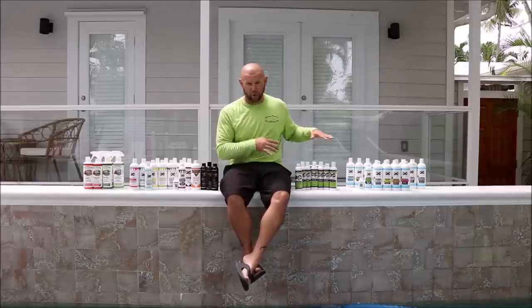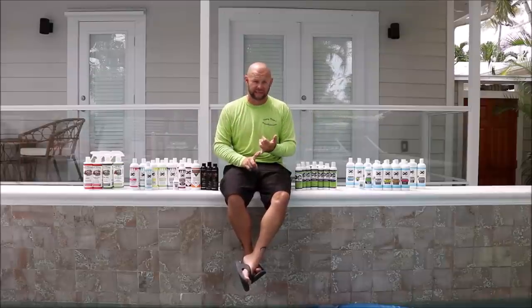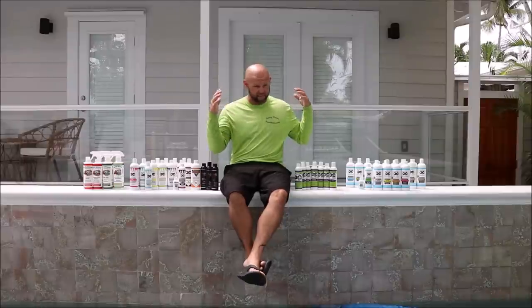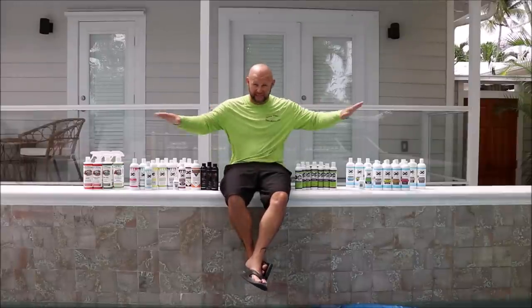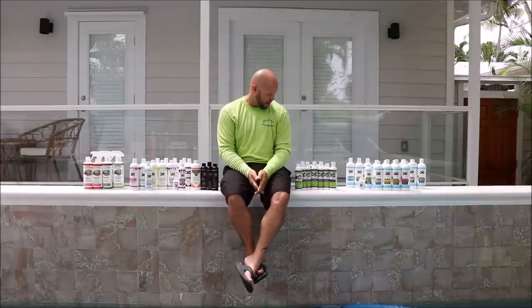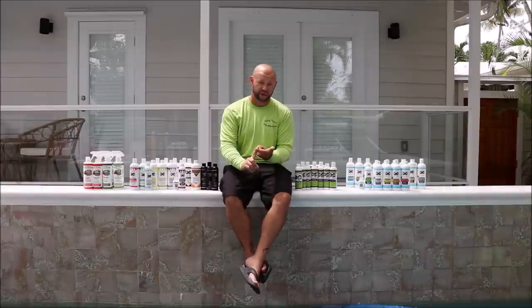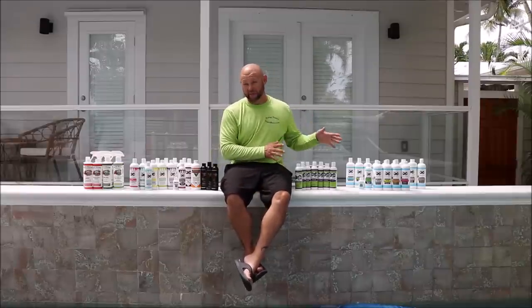I've done all the work. The kits on the website basically are everything you need to not only start a business, but also run it. It's really all you need — these seven products basically clear the road for making money. Incredibly concentrated, best quality raw materials, most eco-friendly. Awesome stuff.